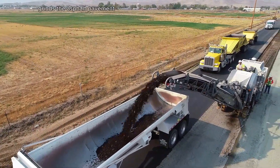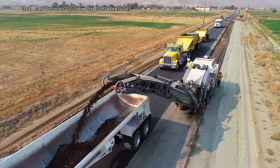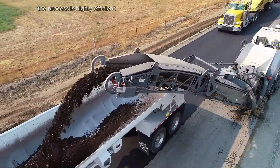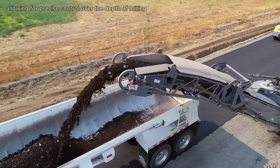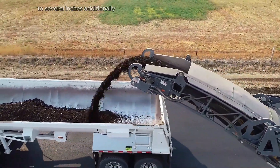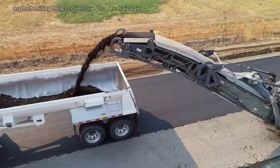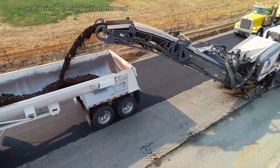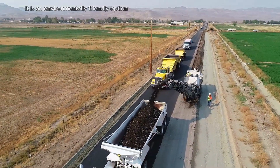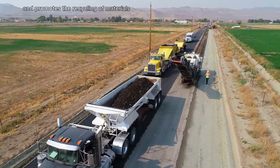The cold planer creates small recycled asphalt pavement material that can be used in new asphalt mixtures. The process is highly efficient, allowing for precise control over the depth of milling, which can range from a fraction of an inch to several inches. Asphalt milling helps to restore proper drainage and increase the longevity of the road, and it is an environmentally friendly option as it minimizes waste and promotes the recycling of materials.